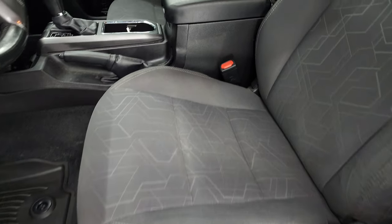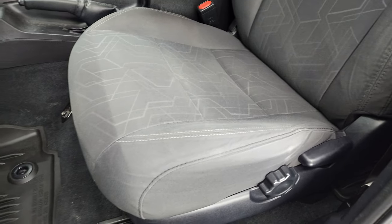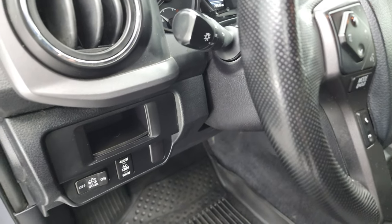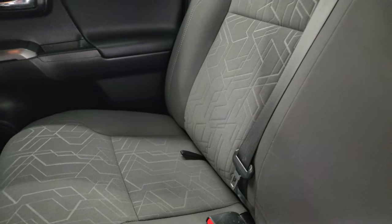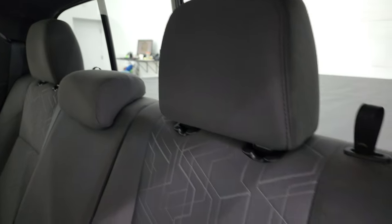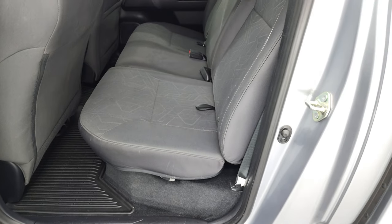The TRD Sport or SR5 package gives you the charcoal cloth interior. You get bucket seats in front — no rips or tears on there, they're in nice shape. It has factory all-weather floor mats in the front. This one does have daytime running lights, power windows, locks, and mirrors. The back seats are just as clean as the front seats — no rips or tears back here. It does have the latch child safety system for any child car seats you may have. There's a sliding rear window. These seats do fold down, and the back rests fold down as well.